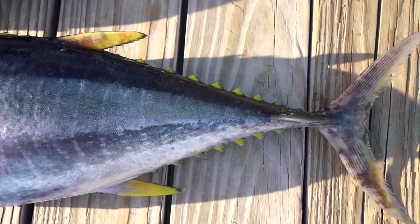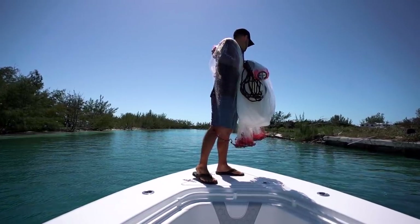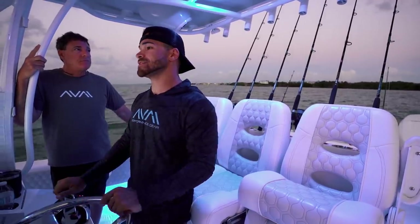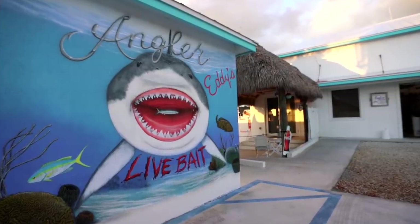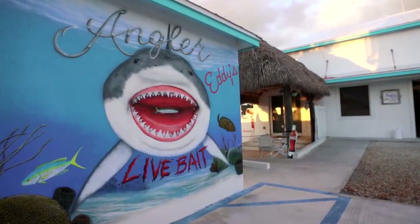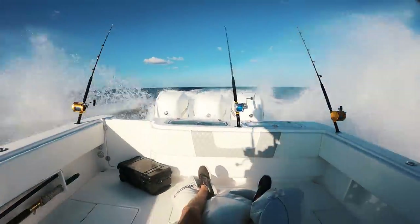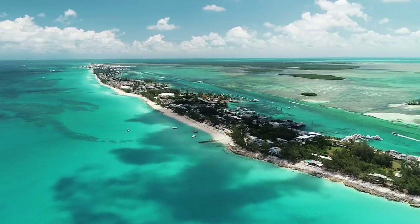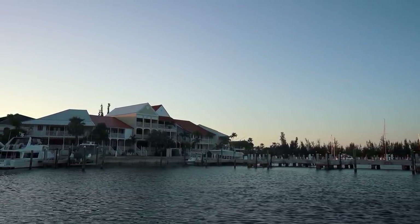We've never done this before. A lot of speculation, a lot of planning in our minds, and hopefully we can just make this trip come together because it will be absolutely insane. But first things first, we're going to go to Angler Eddy's, get some live baits, and from there we're going straight to Bimini, checking into the island, clearing customs, and from there we're going tuna fishing, and we're going to end off the day in Freeport. So let's get to it. Here we go!